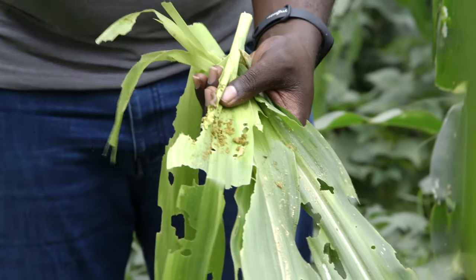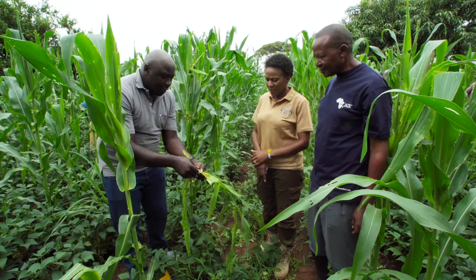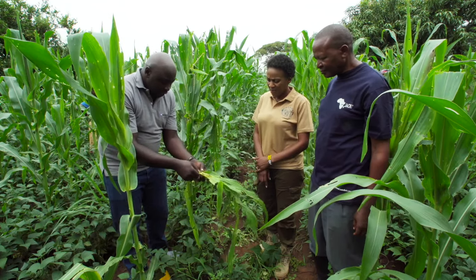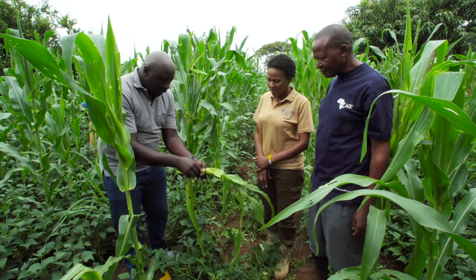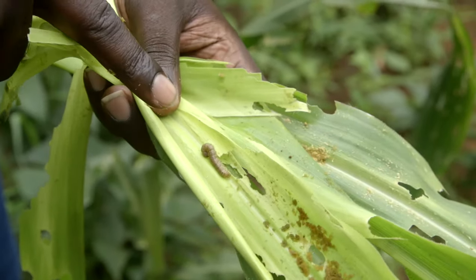This is called fall armyworm. This is how destructive the pest is — and they are so healthy. They hide inside the maize. During the day, you cannot see them with your naked eyes. Mostly, they feed at night.